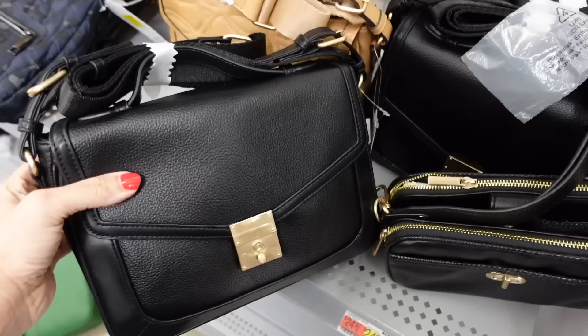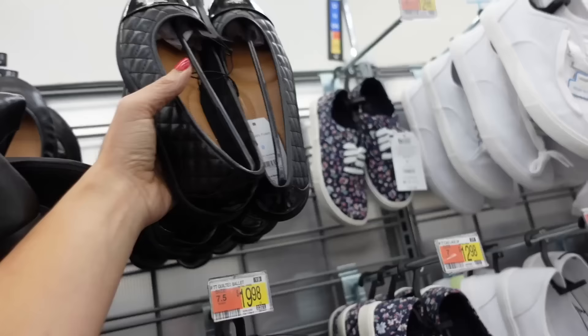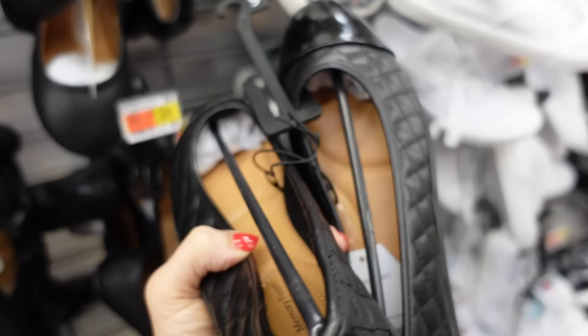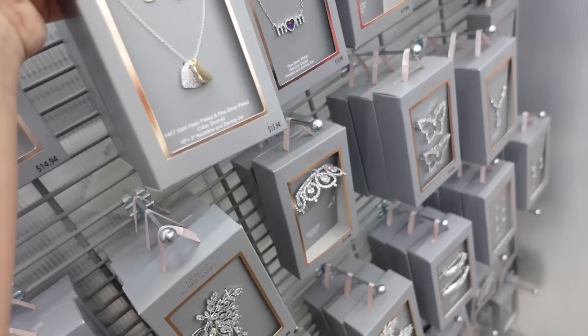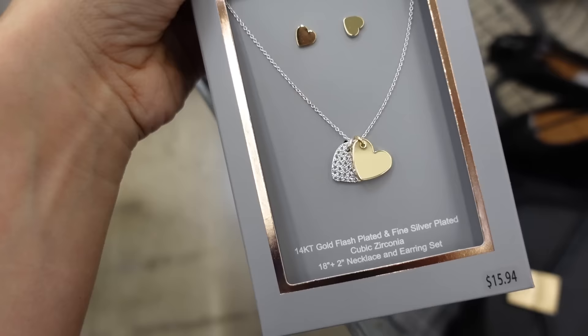For the bag, I'm going with a Louis Vuitton lookalike at $24.97. For shoes, the cap toe ballet flats from Time and True — patent leather on top, quilted throughout with a patent leather strip at the bottom, at $19.98. For jewelry, an earring and necklace set from Believe by Brilliance, two pieces for $15.94.